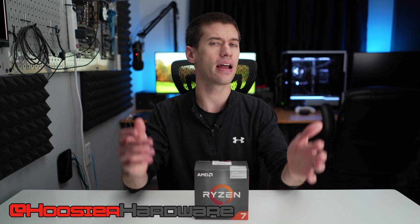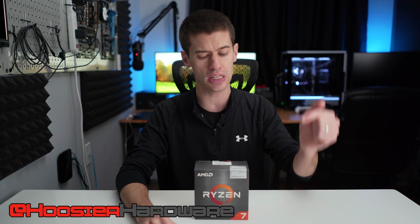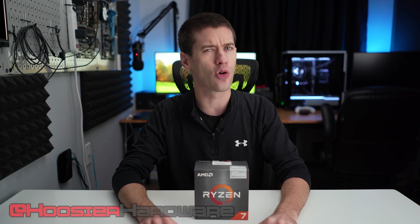Halo Infinite is now out and I decided to put that game up against the Ryzen 5700G using the integrated graphics on this APU — and let's just say it didn't go quite to plan.